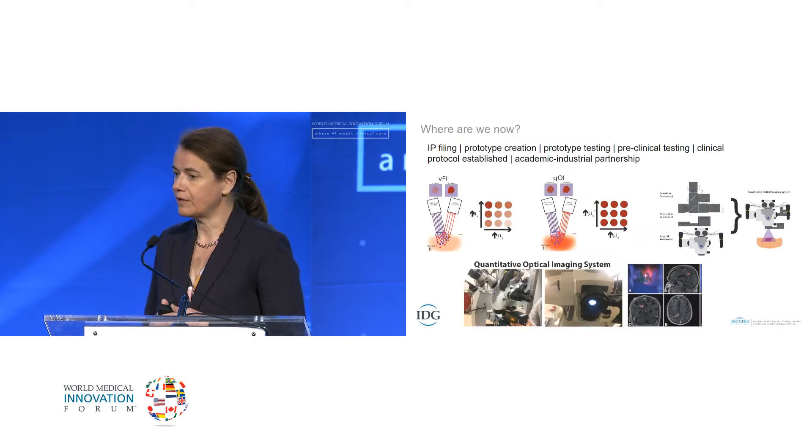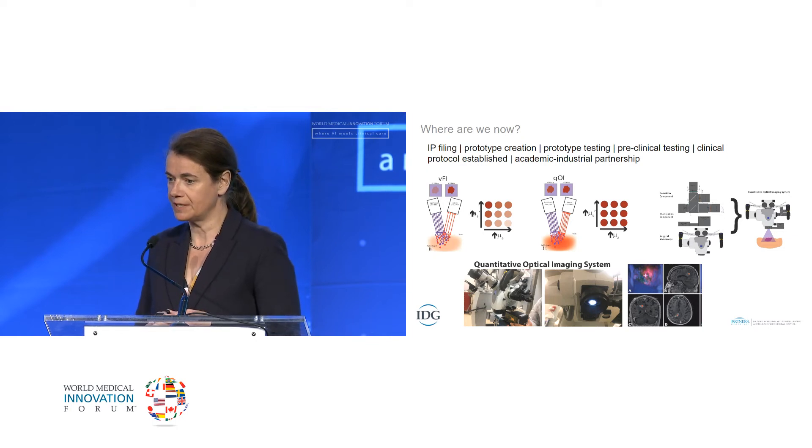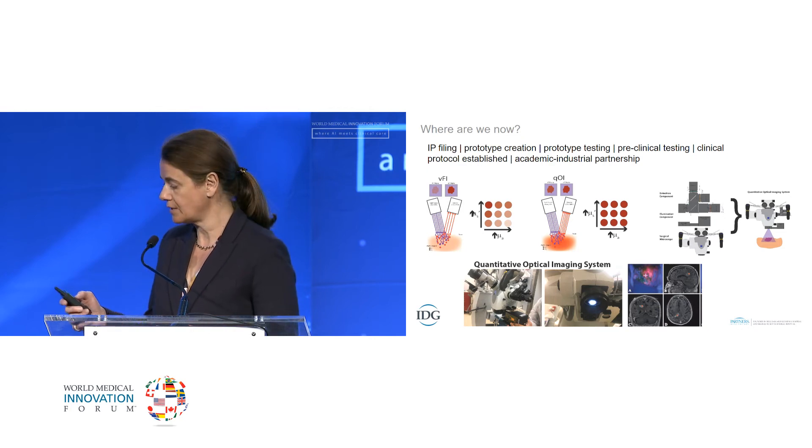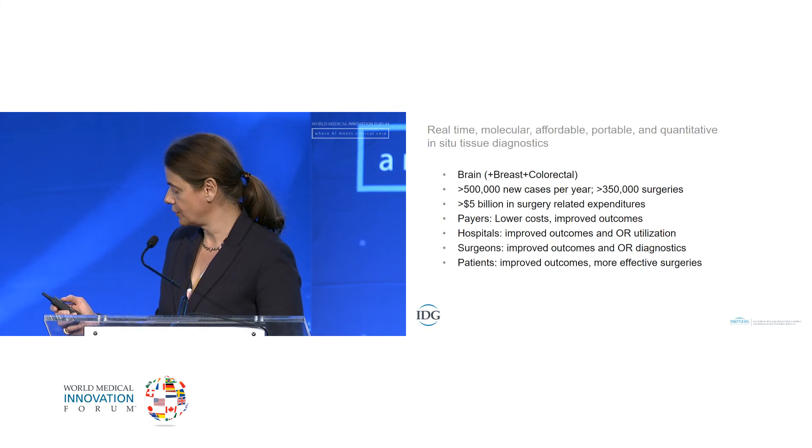Currently, we have IP filed for our technology and a prototype device in testing. We're developing hardware and software currently being tested in a preclinical setting using both phantoms and animals to optimize the system for ultimate clinical use. Spectral unmixing of light reflected from the tissue allows for corrected quantification of the absolute concentration of the fluorophore of interest.